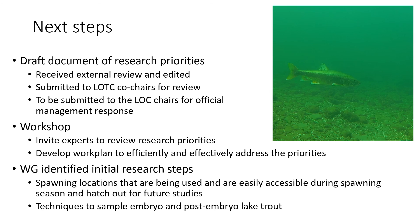The second initial research step is to evaluate techniques available to sample embryo and post-embryo lake trout — specifically looking for approaches that are easy, efficient, and preferably boat-deployed. This will provide a foundation for many future studies.